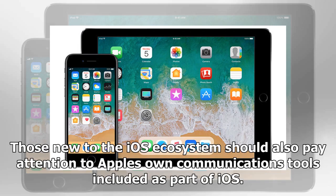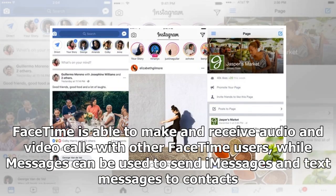Those new to the iOS ecosystem should also pay attention to Apple's own communications tools included as part of iOS. FaceTime is able to make and receive audio and video calls with other FaceTime users, while Messages can be used to send iMessages and text messages to contacts.